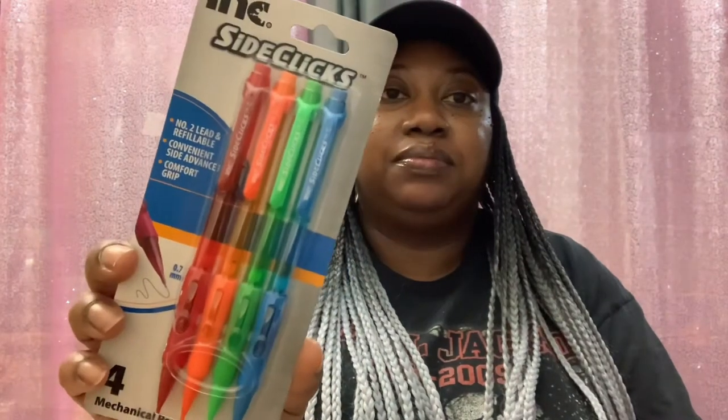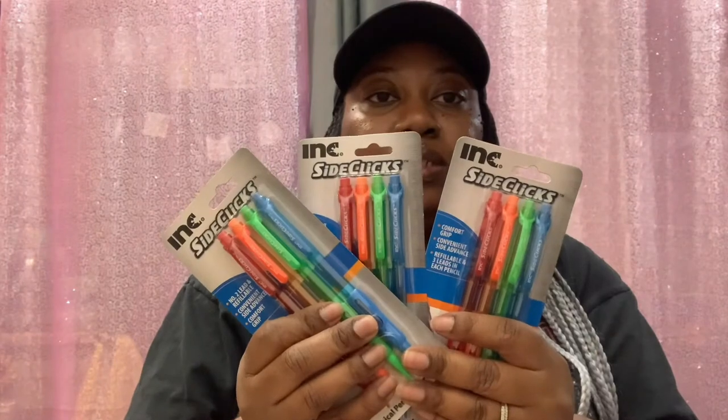So the Dollar Trees that I mostly frequent, they haven't been having anything much. So I've just been picking up a little bit of this and a little bit of that here and there. First thing first, I picked up — well, my son needed some more mechanical pencils. So I picked up three packs of the Ink Side Clicks, number two lead and refillable, with advanced comfort grip. You get four mechanical pencils in each pack. He went through that first pack I got for the beginning of the school year, so obviously he's doing some work!